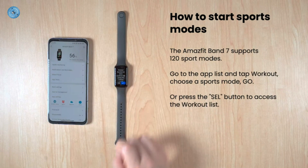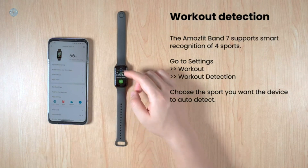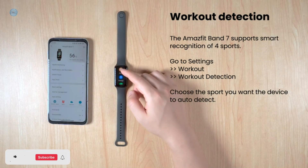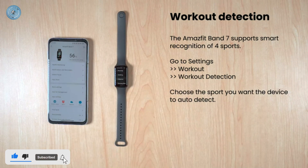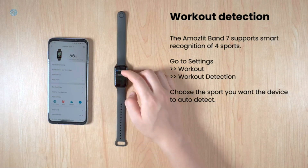Amazfit Band 7 has Amazon Alexa built-in, so you can easily set an alarm, get a translation, and more to make every day easier. Light and low power-consuming ZepOS enables supreme and seamless interaction, and the rich app ecosystem features over 10 mini-apps to enhance your daily life.